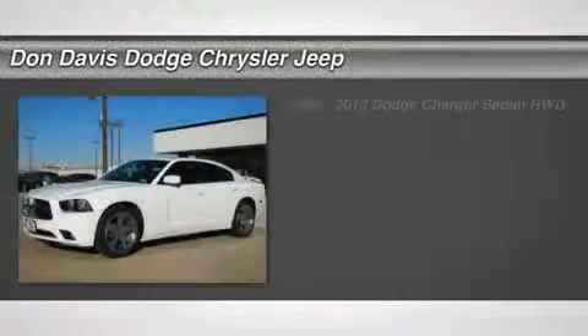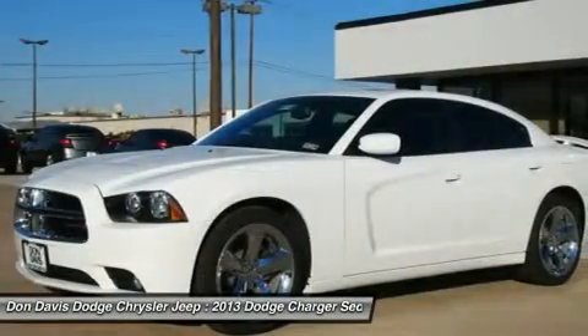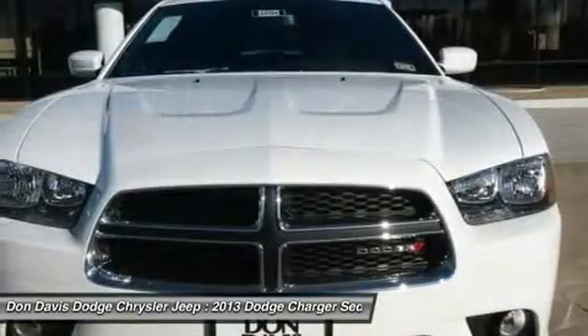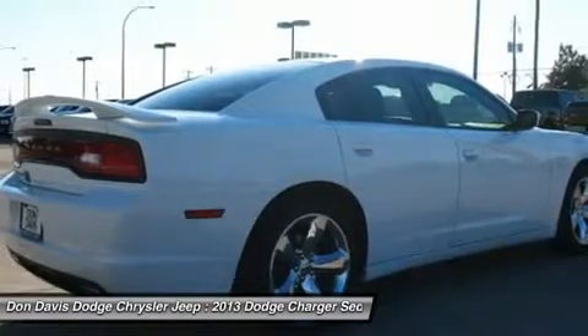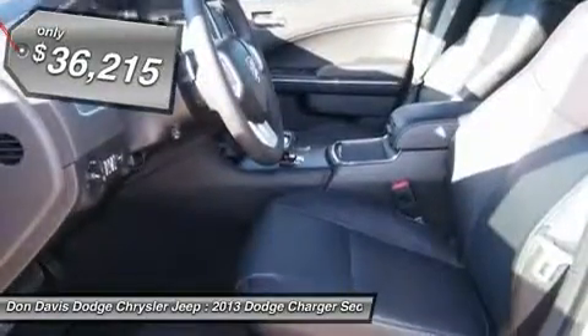The 2013 Dodge Charger. Inject some versatility, comfort, and sophistication into your muscle. The Charger is a powerful sedan that excites at every turn. Peace of mind comes standard with Charger's 5-star Government Front and Side Impact Crash Test Rating, and is priced below $40,000.